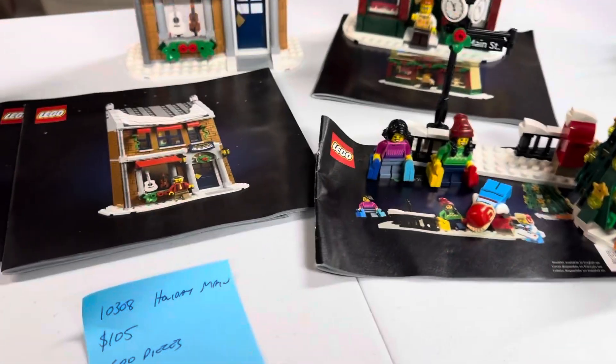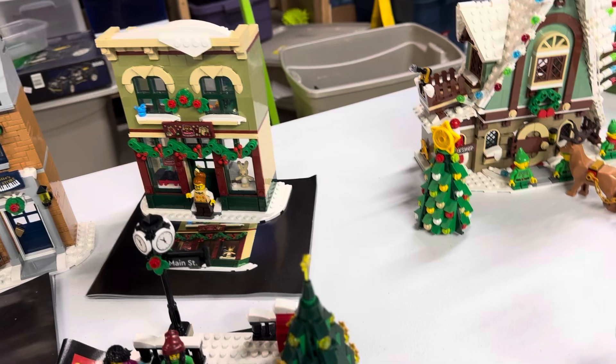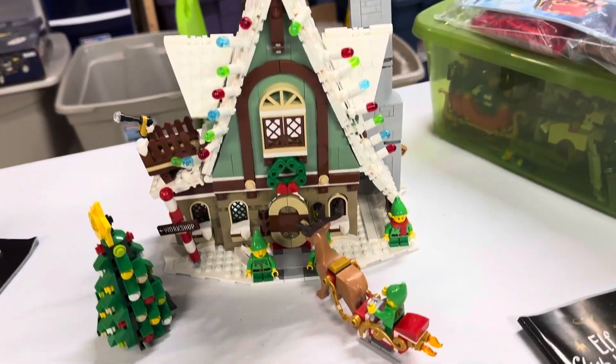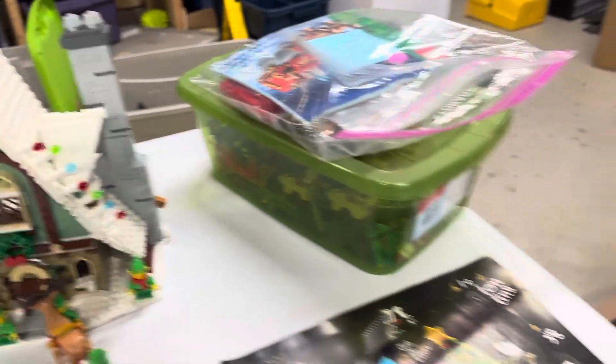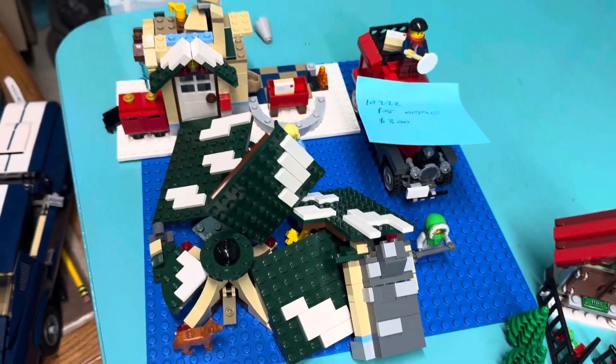This is the Holiday Main Street current set, but ours is incomplete — we think sometimes you're chasing parts around the store. There's the Elf House, and yeah, there's a Santa sleigh with some interesting technique stuff there.